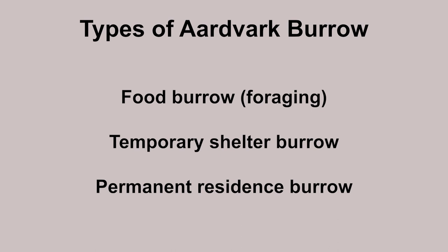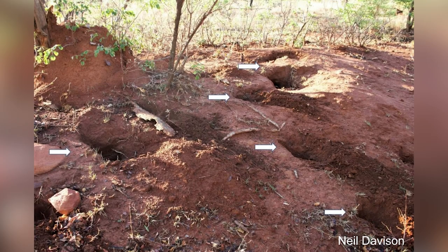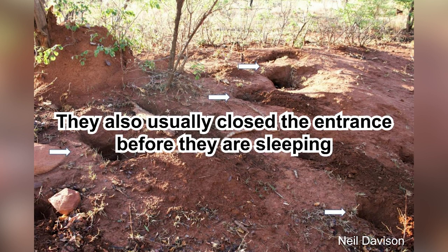Usually, females are the ones that use the permanent burrow, while males are nomadic. These burrows can be simple, like just a straight tunnel — usually seen when they look for food. Meanwhile, burrows for shelter are usually more complex, often with many entrances, with a round and bigger chamber as the place where they reside. When they leave their burrow, they usually close the entrance.